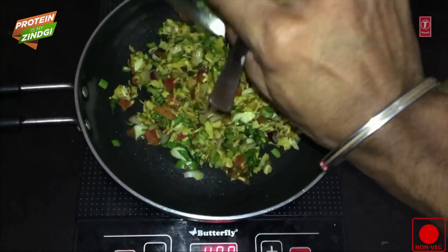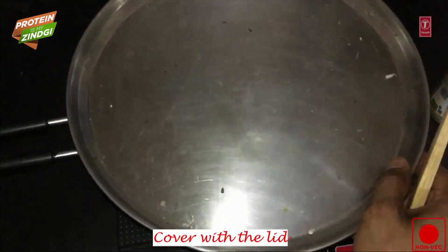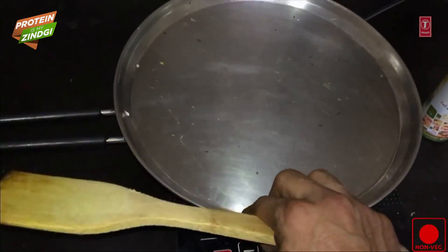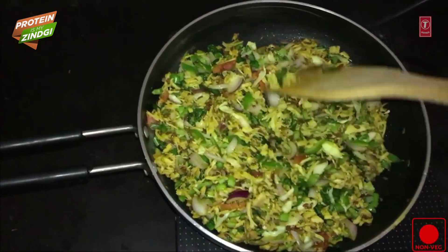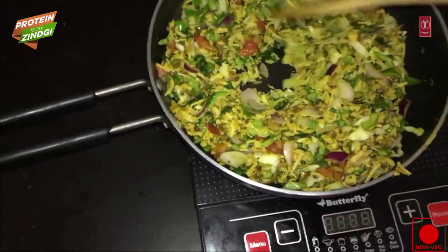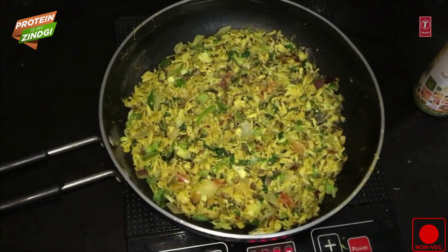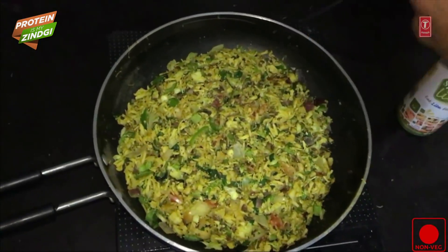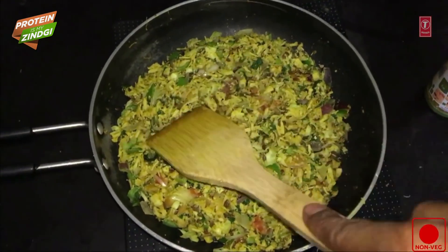We will mix it all up, stir it, and cook it through. We will mix in the eggs and continue stirring. Then we add green herbs, and the dish is ready. Its name is Chicken Eggs Rainbow.